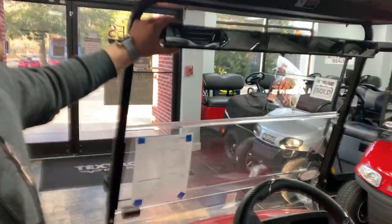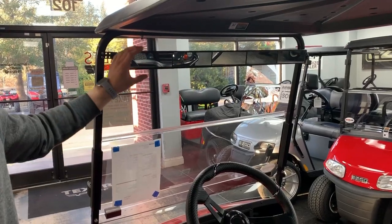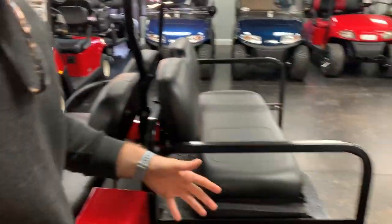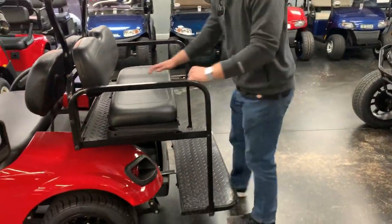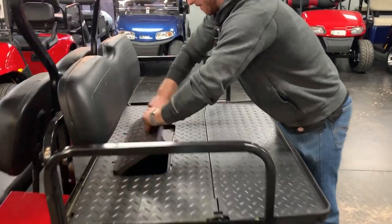This one in particular has a five-panel mirror, which is one of the extra features I was telling you about, so you can see everything behind you. Just a little added safety there.